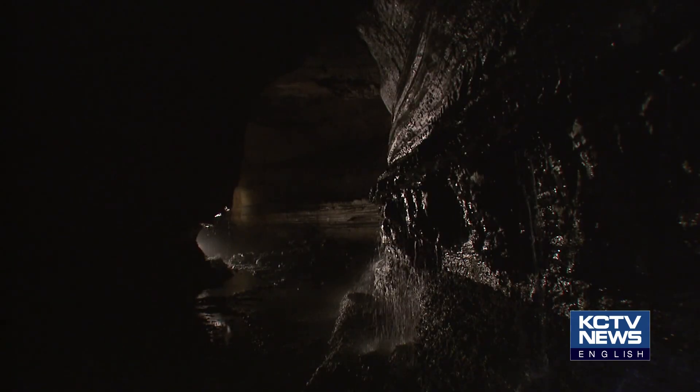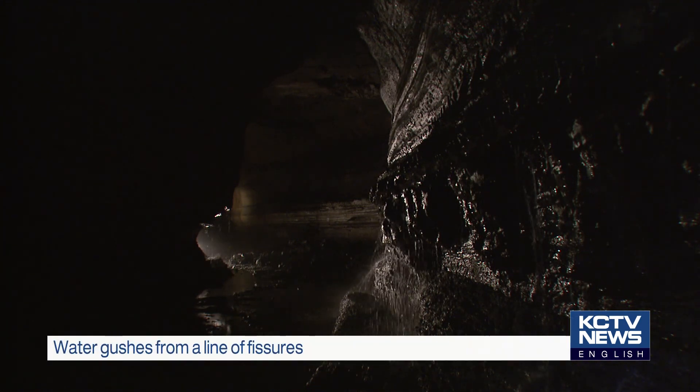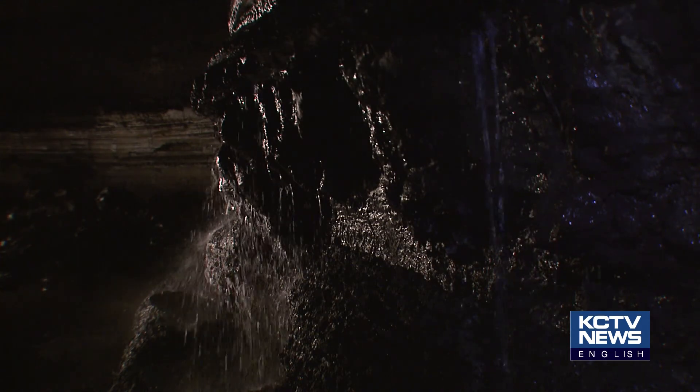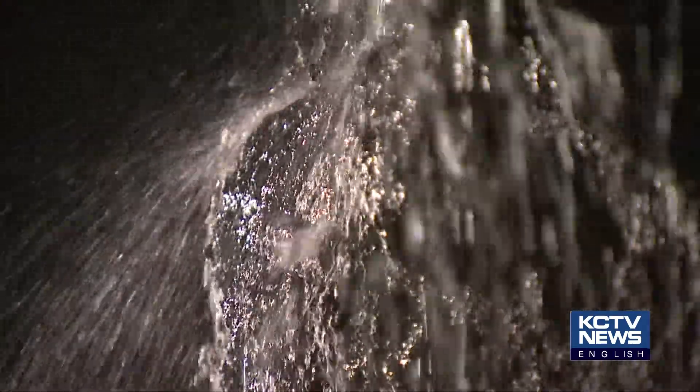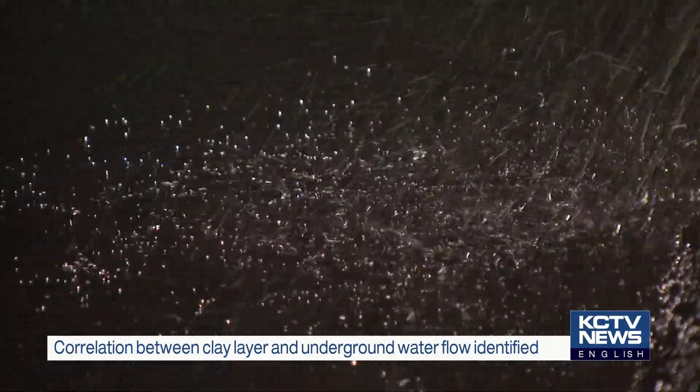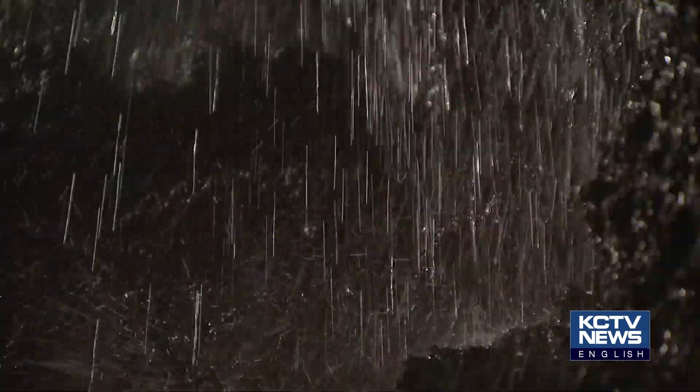Researchers have identified 14 fissures in Manjanggul Cave and 5 in Yongchun Cave, which are found in a line. The research team analyzed the results of a previous drilling survey to determine the association between the distribution and angle of the clay layer and underground water movement.